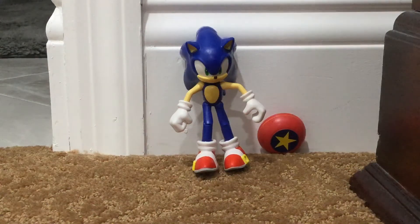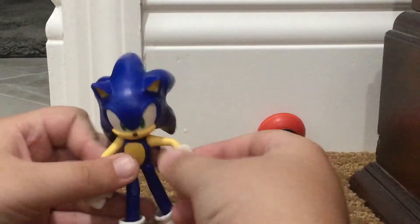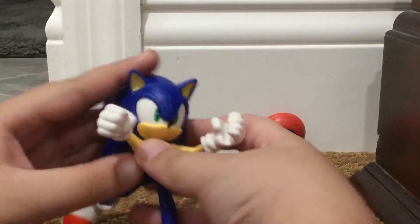Hey guys, it's me Joshua here, and today we're gonna be reviewing the Jack Specific Sonic the Hedgehog Articulated Figure. This guy has 11 points of articulation, so you can put him like this.